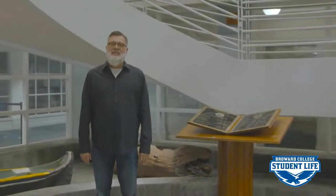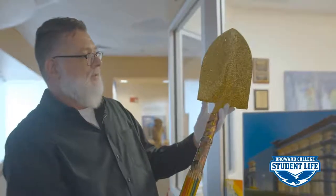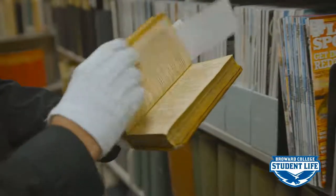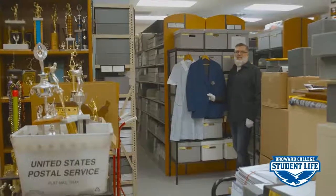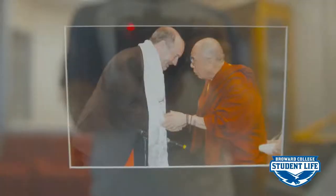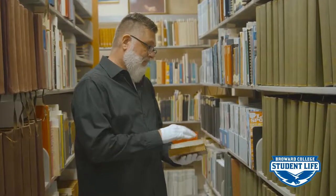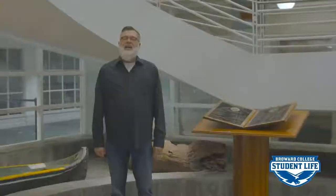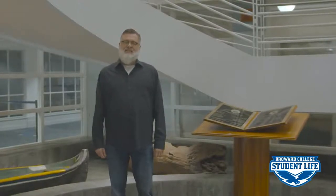Hello, Seahawks. My name is Andrew Duttke. I'm Broward College Archives and Special Collections Librarian. We're here today at Central Campus to take a tour of Broward College Archives and Special Collections. You may have heard the college is celebrating its 60th anniversary this year. Up in Archives, we've got lots of treasures and interesting items. So come along, we're going to take a tour of Archives and Special Collections.